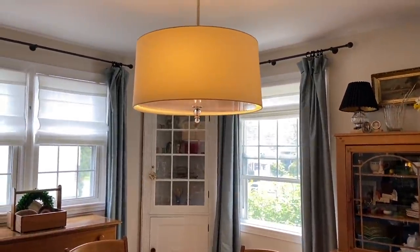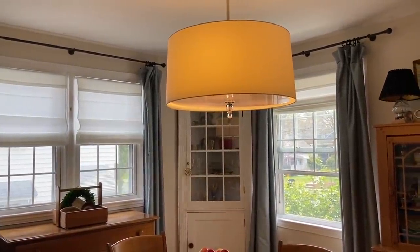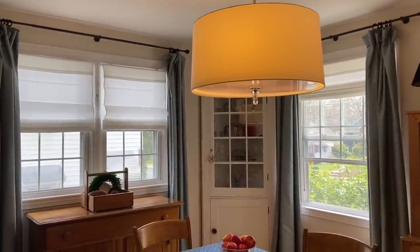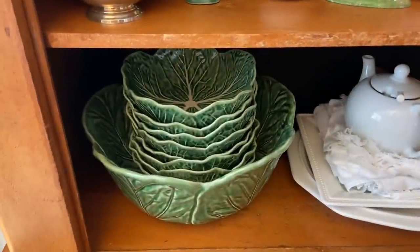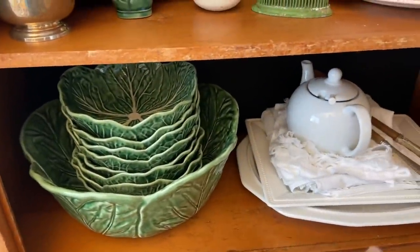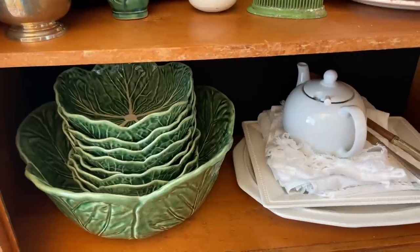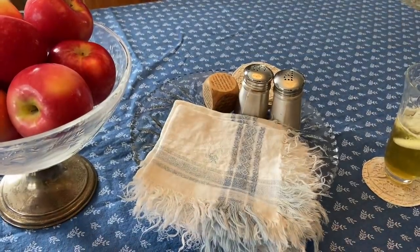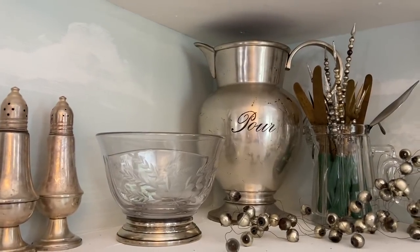The light fixture, one of the curtain rods — because the other one was thrifted — the Roman shades, the curtains, that's four things. The green bowls. One of the white platters, but that was a gift — it was on our wedding registry, bought new. The salt and pepper shakers. So now I think we're up to eight. And the picture in the back that says 'pour.'